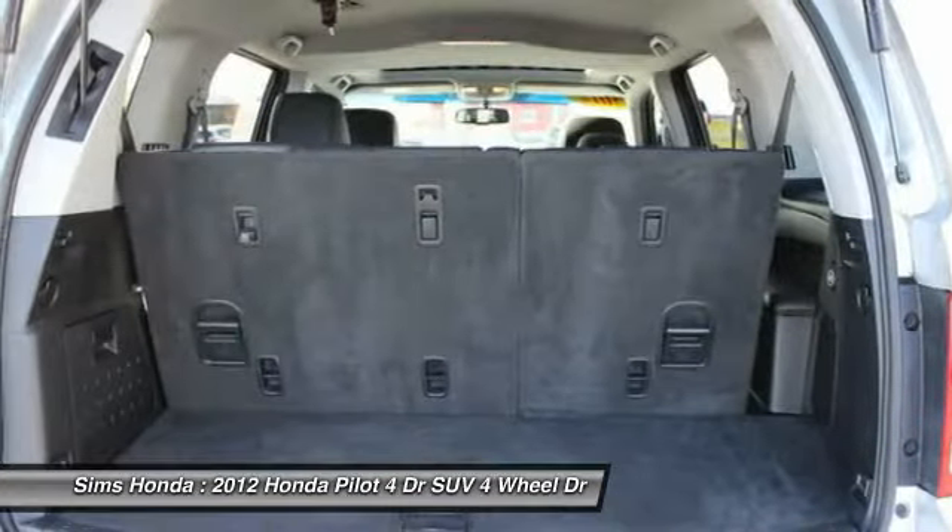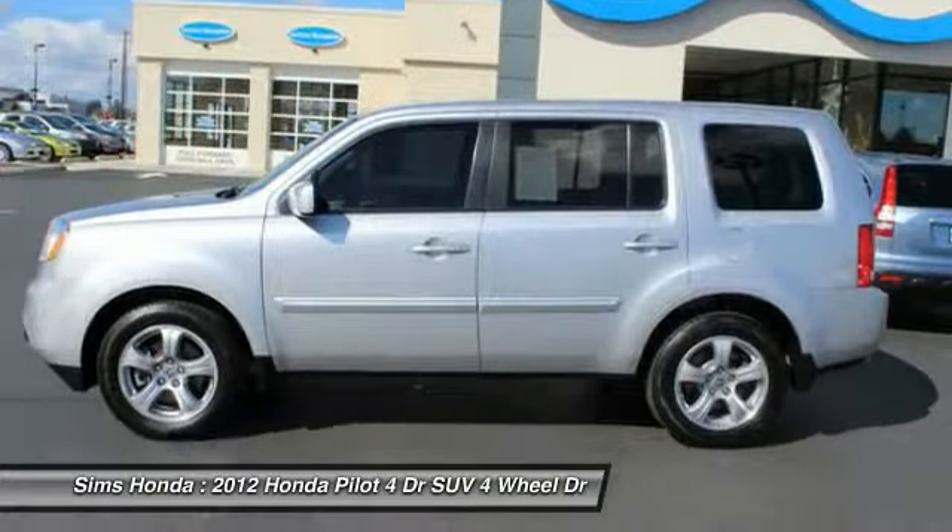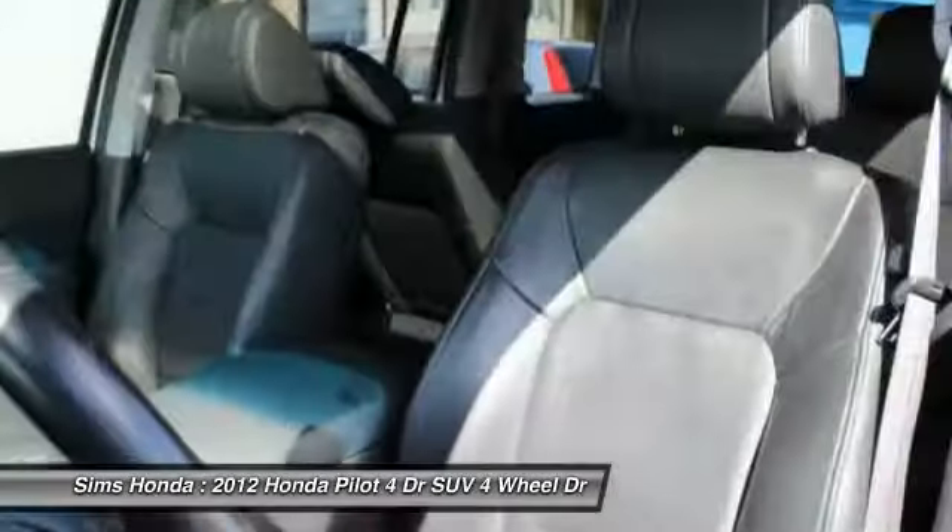Security package, power windows. This vehicle offers reliability and good looks at a great price. So come in and take a test drive today.